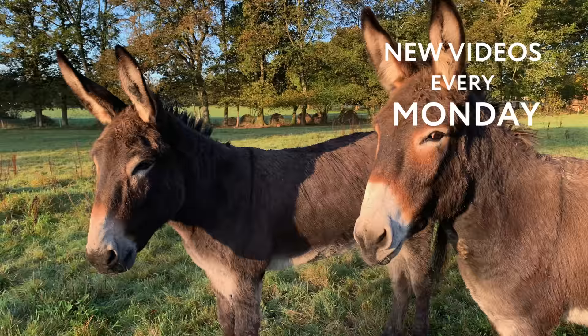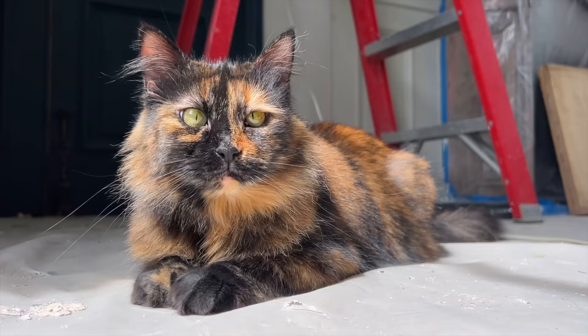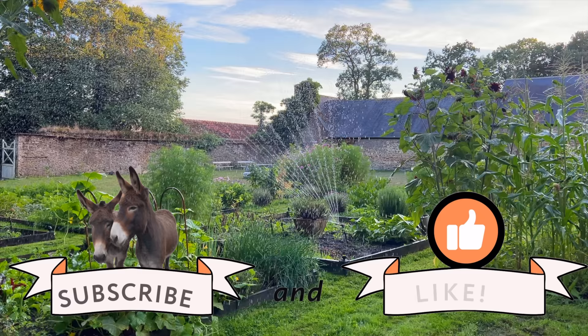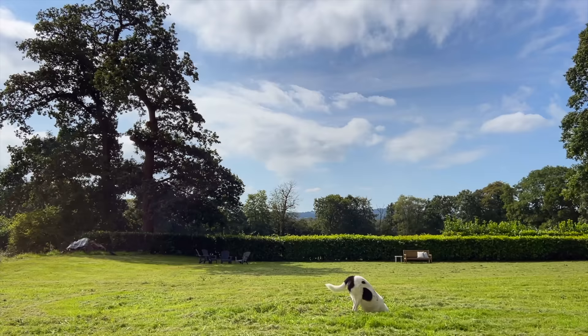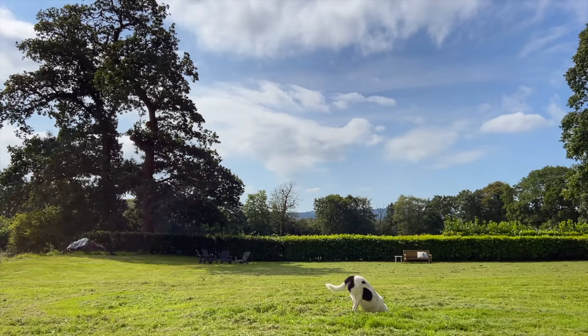If you're enjoying this video, please don't forget to subscribe and press the like button. It helps our small channel grow and you'll see our renovations, cute animals, garden porn, and sometimes we even leave the chateau and go somewhere. Now back to the video.